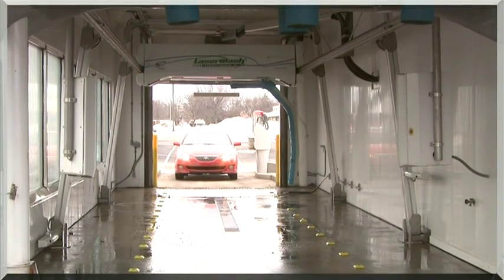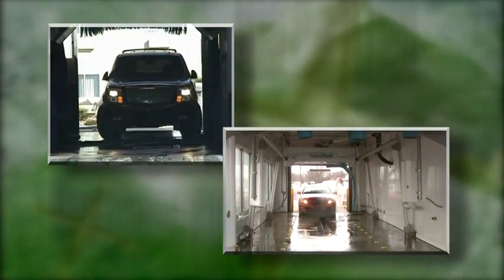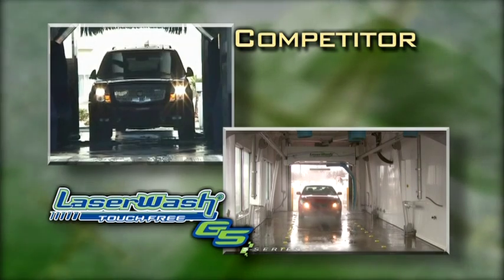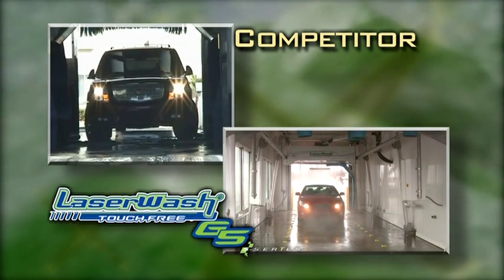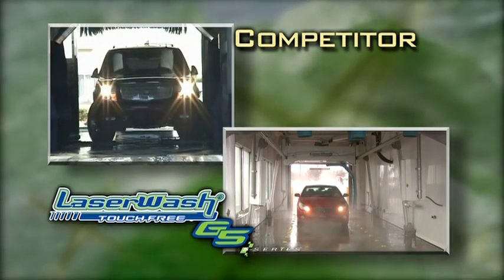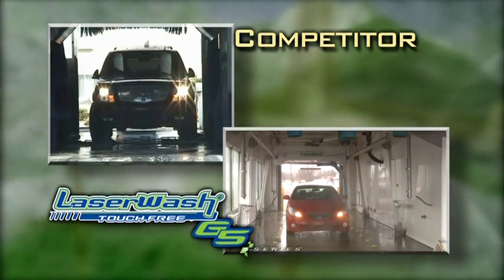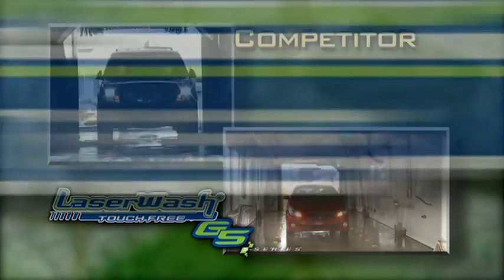Comfort also includes how easy your wash is to use. The vehicle on the left is trying to navigate a standard treadle or floor steel into the bay. The vehicle on the right is entering a bay using PDQ's patented virtual treadle which contains no floor steel and a completely open bay. The vehicle using the treadle is having a bit of trouble entering the bay.